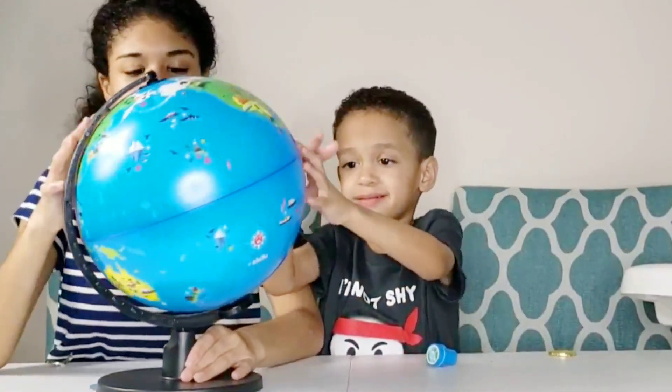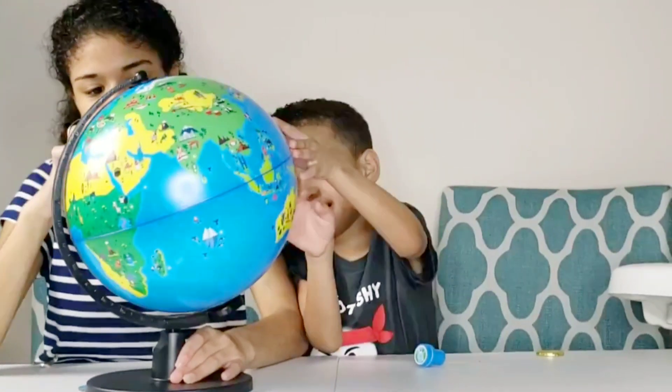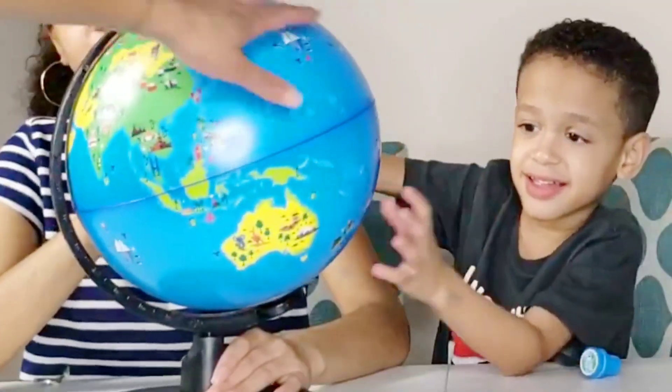I've always wanted a globe — it's so cool that we have one now. Look at all this. That's where astronauts live — that's where they take the rocket.